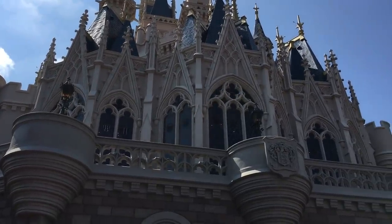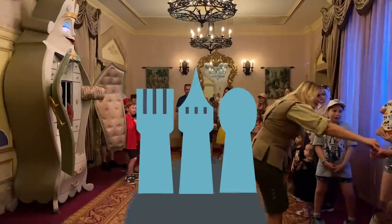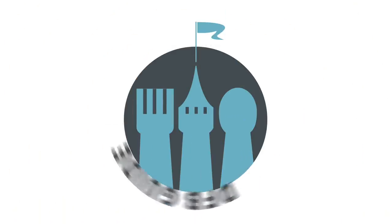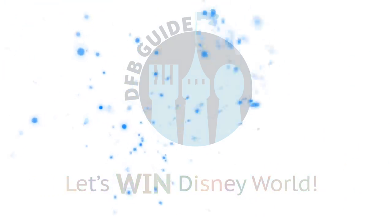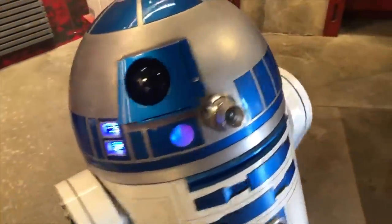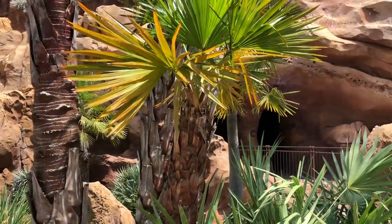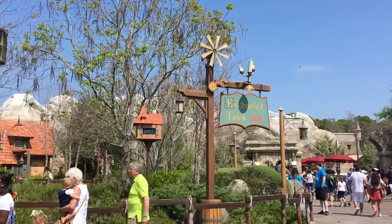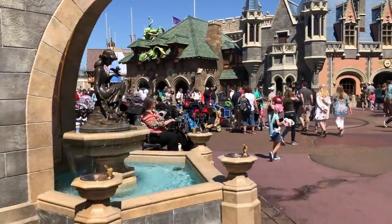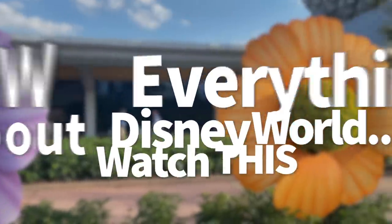Think you know everything about Disney World? We bet you haven't come across everything on this list. Hey everybody, it's AJ for Disney Food Blog. Alright Disney pros, today we're looking at some of the hardest to find hidden details all around Walt Disney World. Some of these you may have heard of before, but we bet you haven't spotted everything on this list. And honestly, probably not even 50% of it. So if you think you know everything about Disney World, watch this.